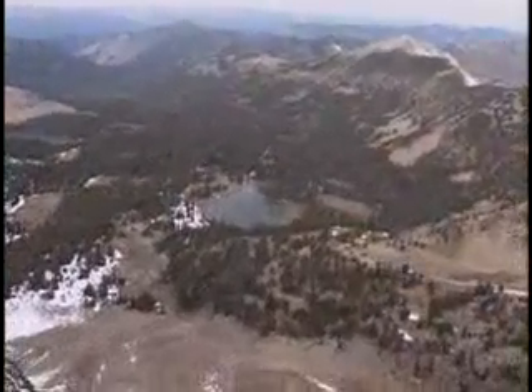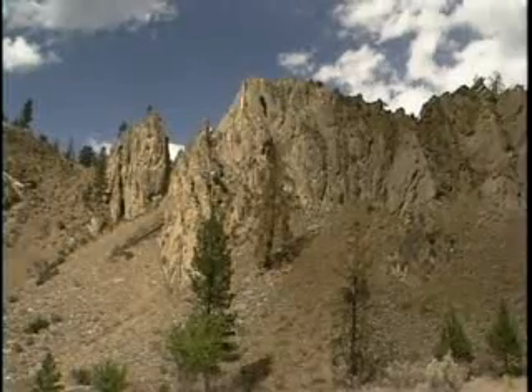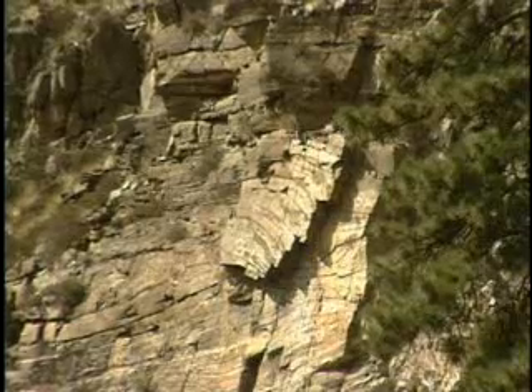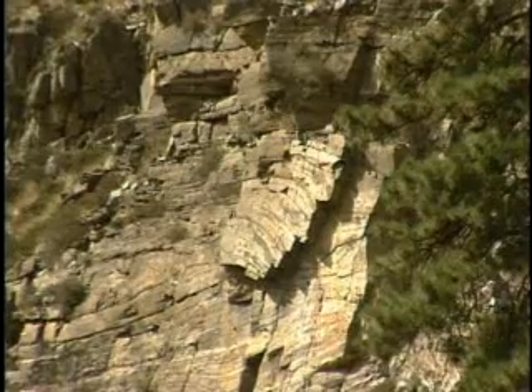In parts of Idaho, the magma couldn't break through the ground and kept pushing everything up. As the magma got closer to the surface, it began to cool — first the outside edges — and that trapped all the hot gases and liquid inside.